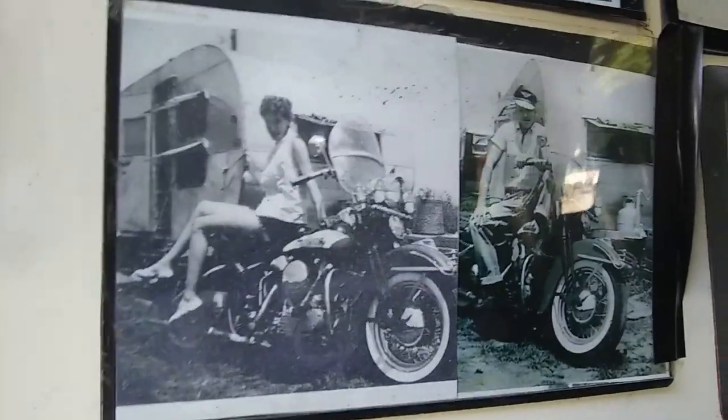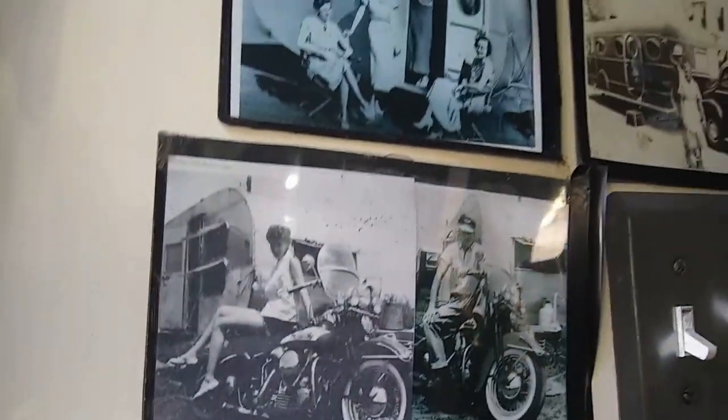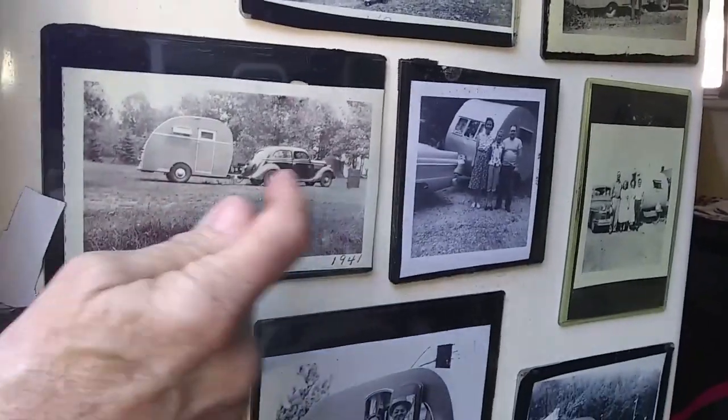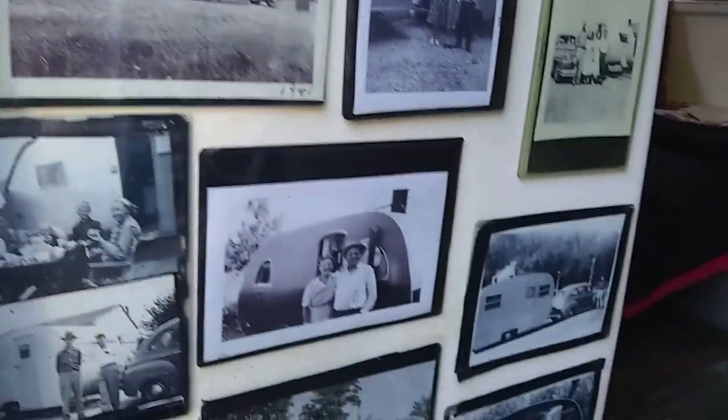The rest of the photos he got on eBay — people collect other people's old photos. He thought about it: since he likes old campers, he searched and found old photographs of campers, and they make great wallpaper. He's also got some old license plates on the wall — travel trailer, mobile home.